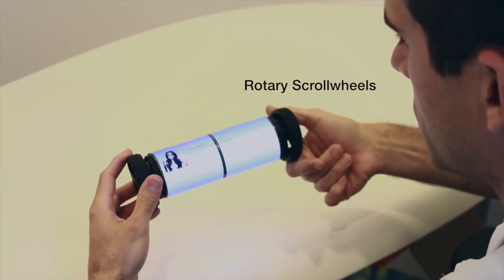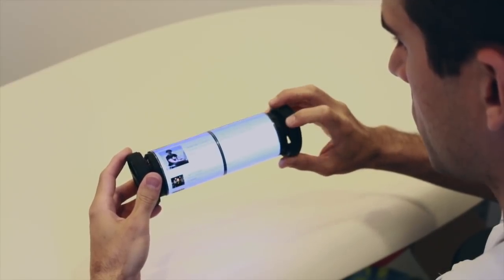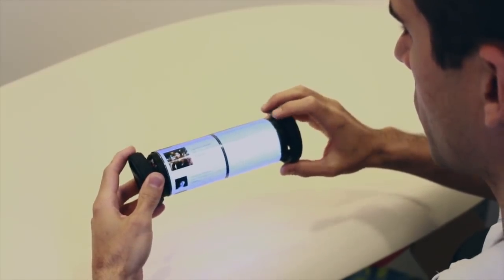When rolled up, it can be used as a Rolodex smartphone remote controller notification bot. Here we see its cylindrical state facilitating infinite rotary browsing of LinkedIn contacts.